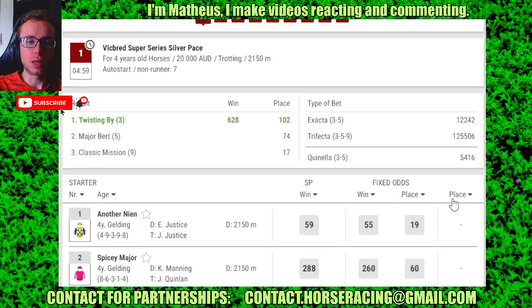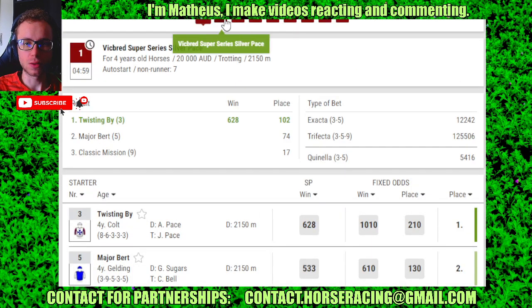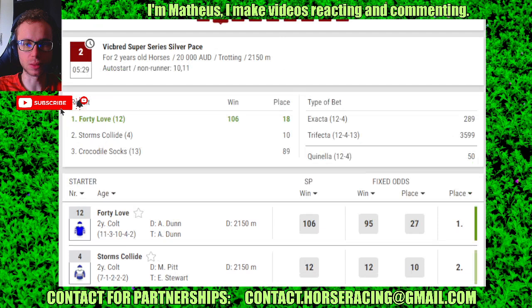Results from Bendigo. Race 1: number 3 in 1st, 5 in 2nd, 9 in 3rd. Race 2: number 12 in 1st, 4 in 2nd, 13 in 3rd.